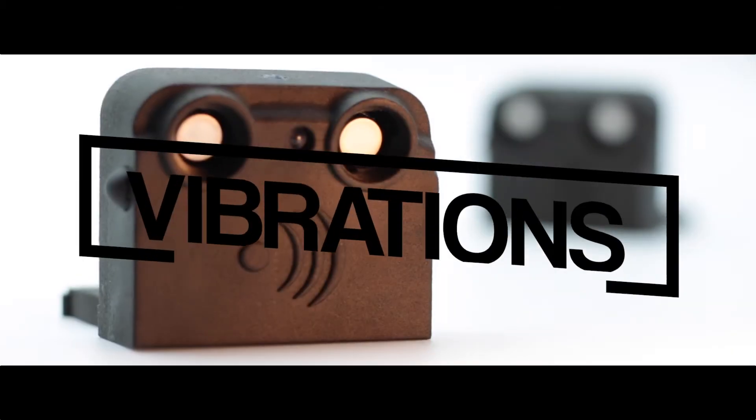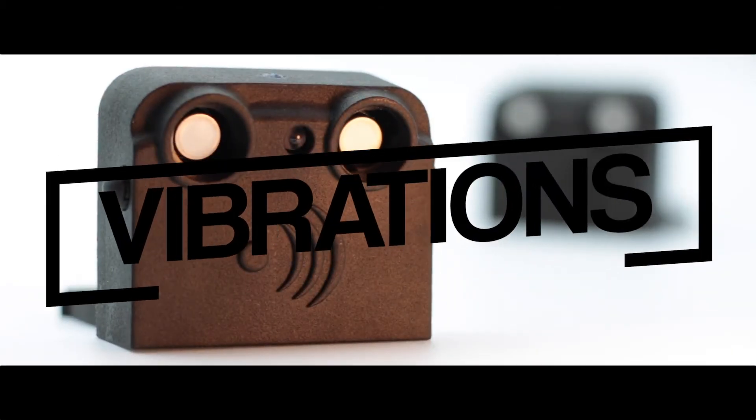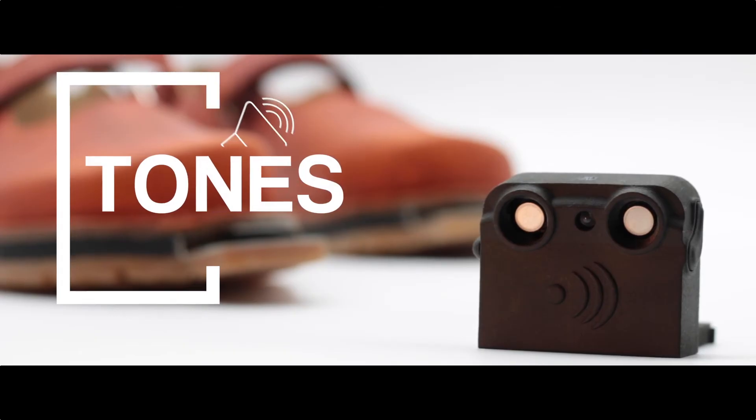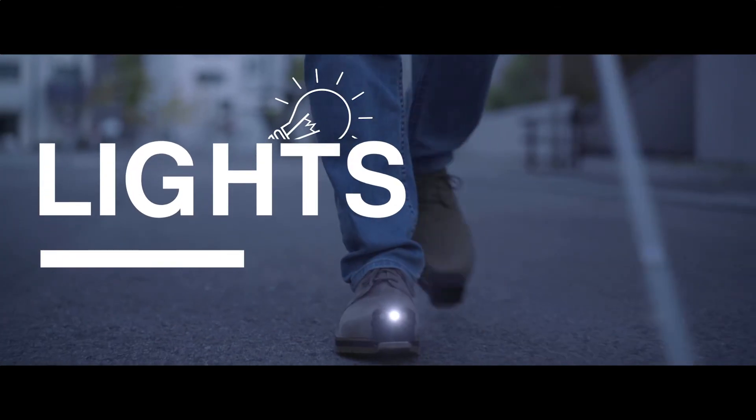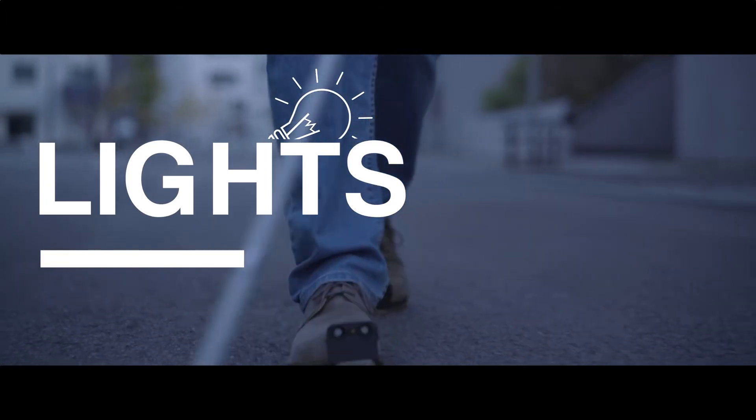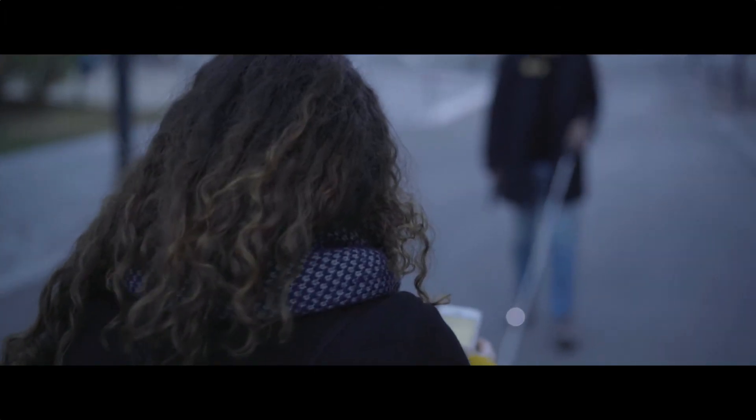There are different types of feedback available, such as vibrations, audio tones, and an LED light on the shoe. A woman passes by looking at her mobile phone and swerves to avoid him. He walks confidently and safely around the city with a white cane and InnoMake, finding a gap between two parked cars without the cane touching them.